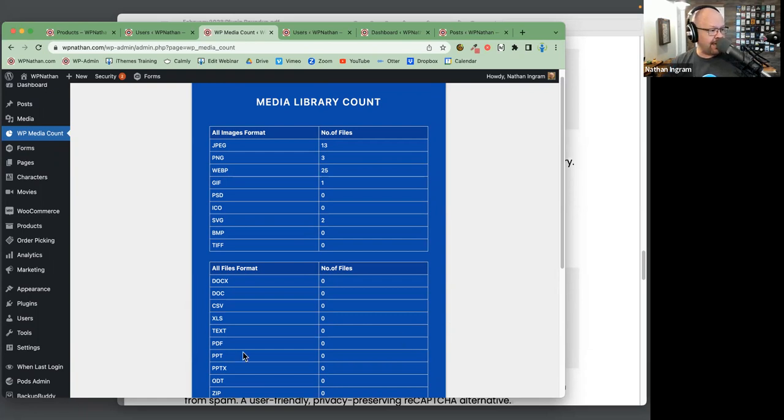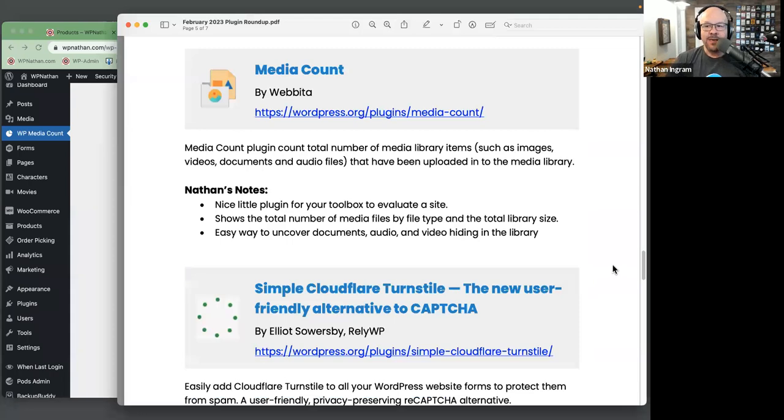This gives you a bird's eye view of what's going on in the media library by file type. Sometimes it's hard to know if a client has giant PDFs sitting in their media library — this will quickly let you see if they have any at all. Stacey jokes she has a couple of sites that might crash if something counted all the 'crap' in there. Anyway, that's Media Count — quite useful, and one I'm adding to my plugin toolkit.